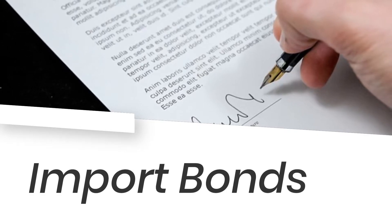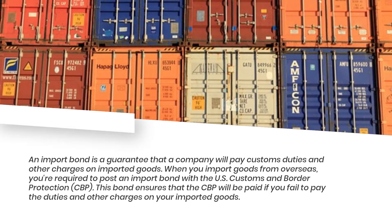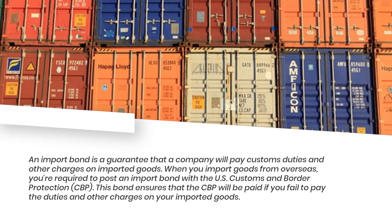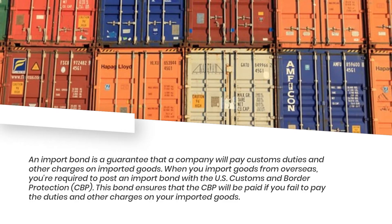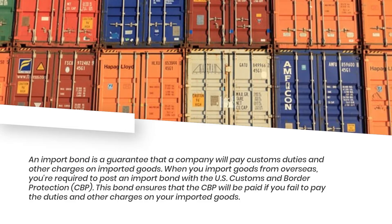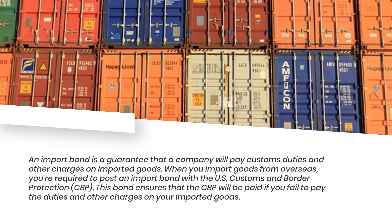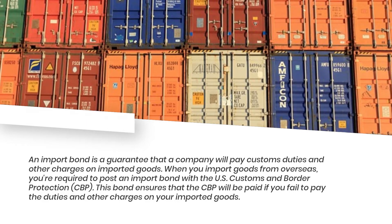An import bond is a guarantee that a company will pay customs duties and other charges on imported goods. When you import goods from overseas, you're required to post an import bond with the U.S. Customs and Border Protection, CBP. This bond ensures that the CBP will be paid if you fail to pay the duties and other charges on your imported goods.